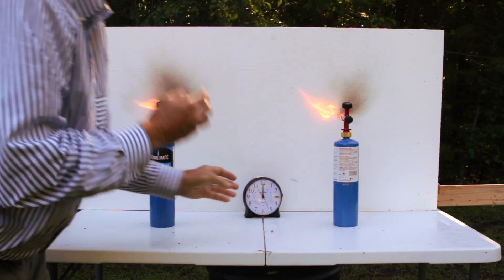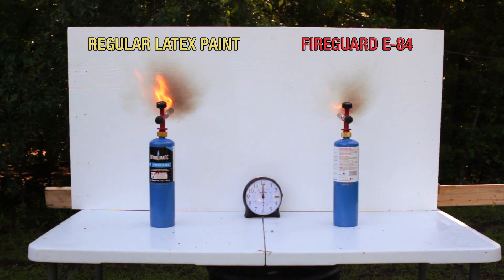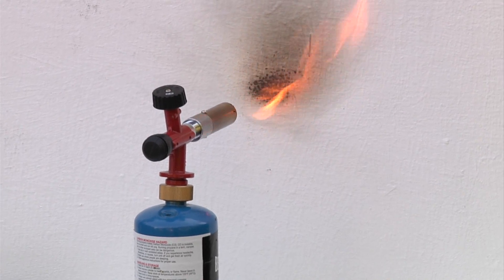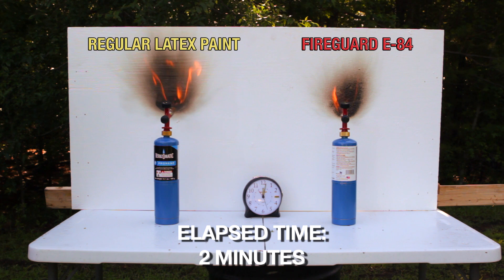What we had was a board. One side was treated with two coats of FireGuard E84. The other side was treated with a white latex house paint, and we were trying to simulate what you would see inside of the burning building with the torches exposed directly simulating the fire that we had inside the home.